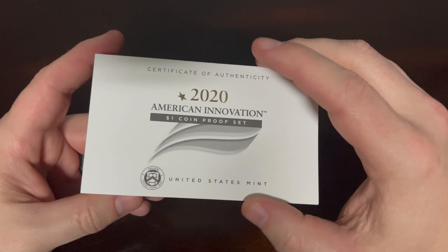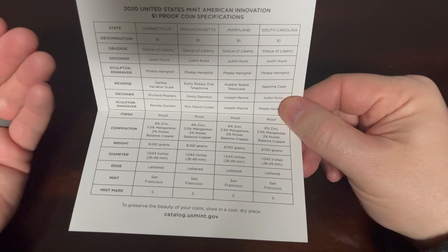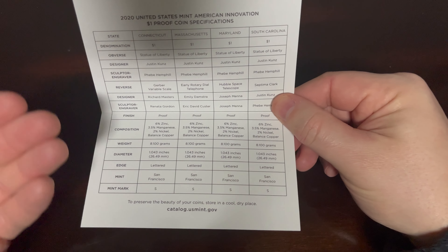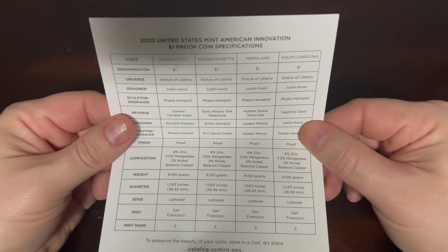It also includes a Certificate of Authenticity for this year. It has all the different details about each individual coin. If you want, you can pause the video and get a little more detail about each one of those coins.